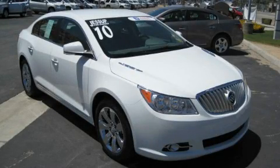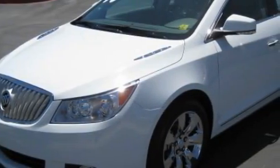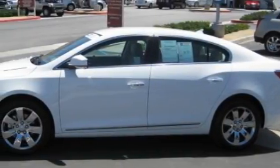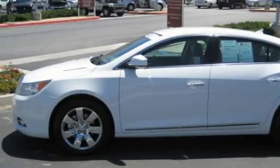This is a certified pre-owned 2010 Buick LaCrosse. It features a 3.0-liter six-cylinder engine and an automatic transmission. With an EPA estimated rating of 27 miles per gallon on the highway, fuel efficiency does not take a back seat.